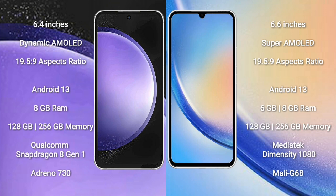Samsung Galaxy S23 FE runs on the Android 13 operating system. Samsung Galaxy A34 also runs on the Android 13 operating system. Samsung Galaxy S23 FE comes with 8GB RAM and 128GB to 256GB internal storage, Qualcomm Snapdragon 8 Gen 1 processor, and GPU Adreno 730.